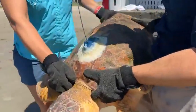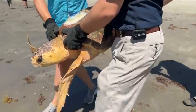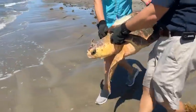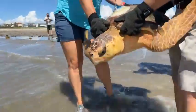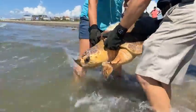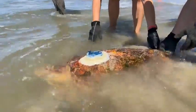So here you can see the satellite tag — it's pretty streamlined. You can also see the flipper tag we applied. We'll set him down just right here. We've got to stay back from in front of him and let him take off on his own. Come back this way so you can give him space and let him go where he wants to go.